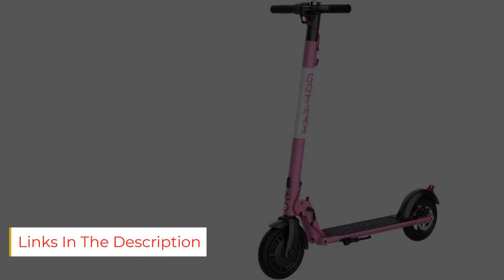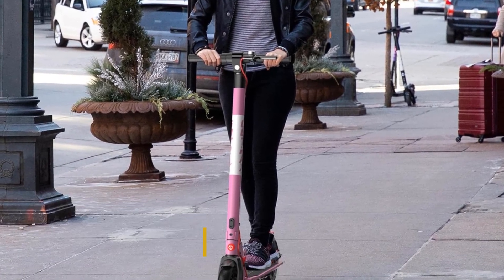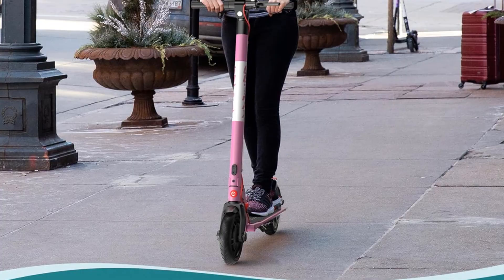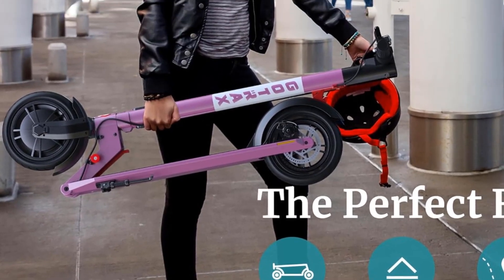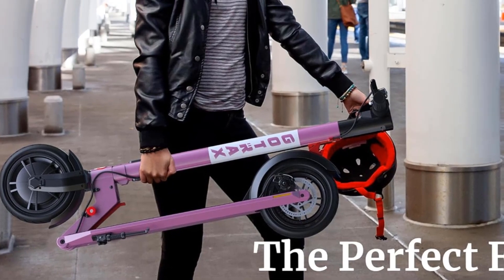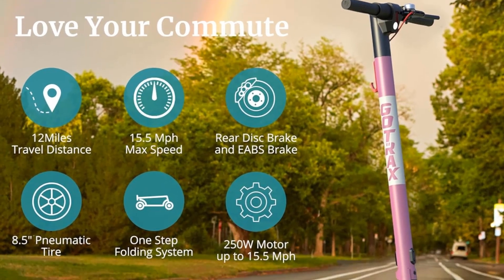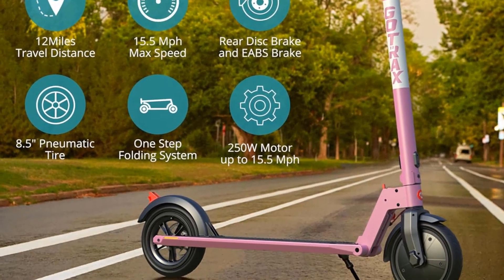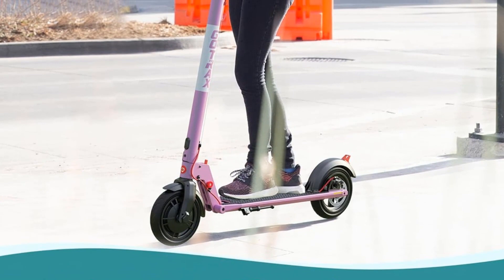The Gotrax adult electric scooter features a 250-watt powerful motor and can reach up to 15.5 miles per hour with a 9–12 mile range. It is designed with a 36V 5.2Ah 187.2Wh high-capacity battery, which can provide a maximum 12-mile range under the best conditions on flat roads, making the battery life reliable for your long daily commute.